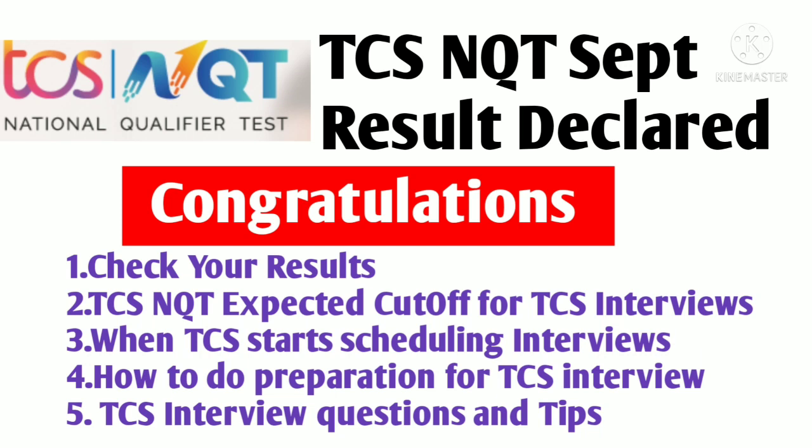Hello all, welcome to the channel. This is Astha and here is really big news for all of you. TCS has declared their TCS NQT September results. If you have given your TCS NQT examination in the month of September, please do check your mail and check your results. TCS has declared their NQT scores. You can also download your scorecard.